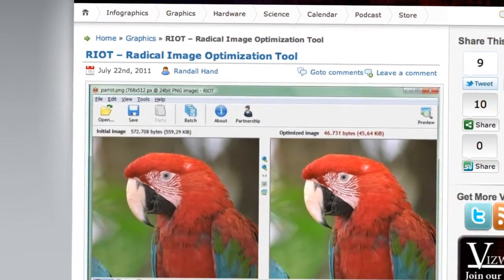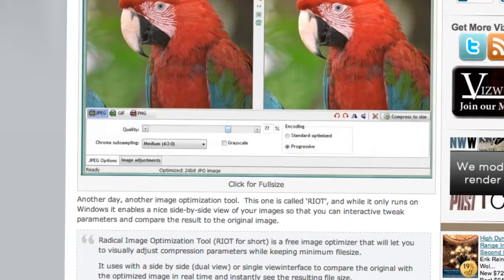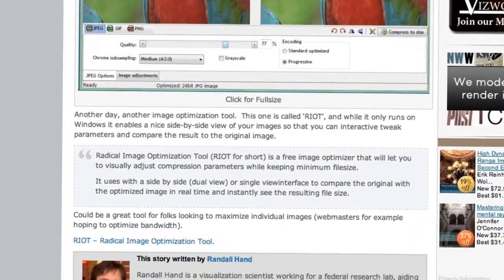You can also try a Windows-based tool called RIOT — the Radical Image Optimization Tool. It's a simple JPEG compression tool that lets you view an image on the left and its compressed counterpart on the right, allowing you to interactively change parameters to get the quality you want. It's another great tool for webmasters interested in crushing image file sizes as far as possible without destroying quality.